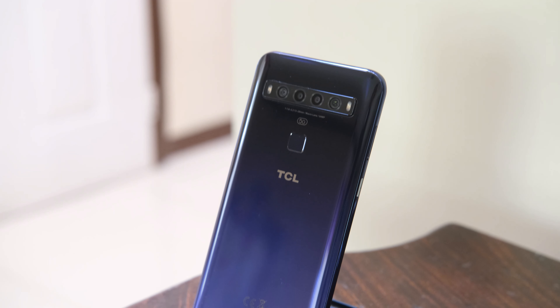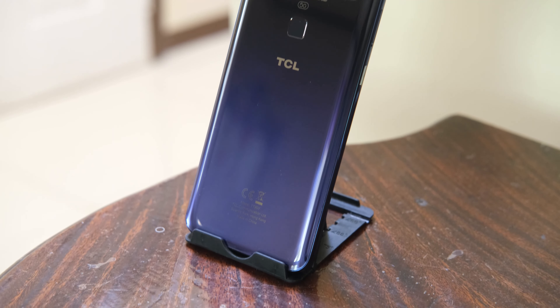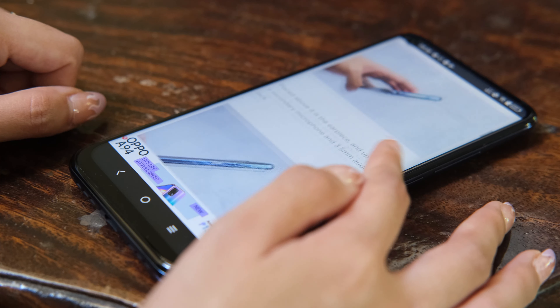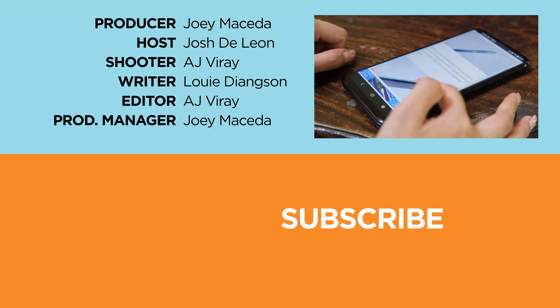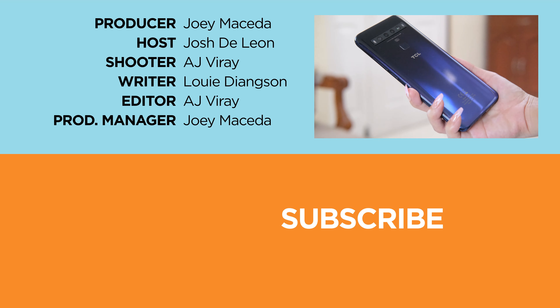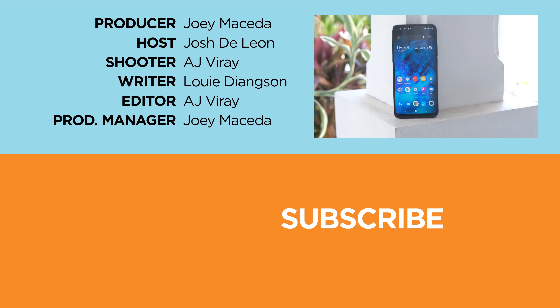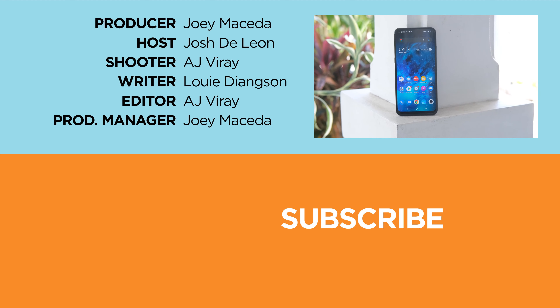That's it for our review. What are your thoughts about the TCL 10 5G? Let us know in the comment section down below. If you enjoyed this video, don't forget to leave a like, subscribe to our channel for more content, hit that bell icon so you don't miss any future uploads, and be sure to visit yugatech.com for the latest tech news and reviews. Again, this has been Josh. Stay safe, and I'll see you guys in the next one.